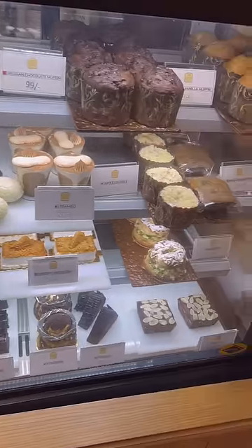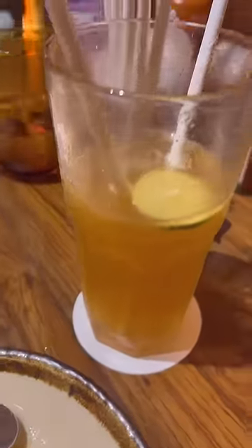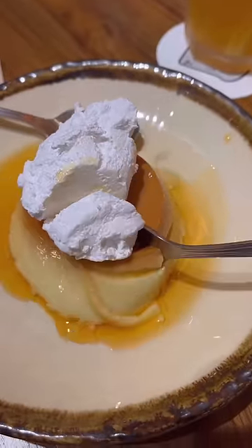For dessert they had so many amazing options and I wanted to try them all, but budget. So I got a caramel custard and this lemon iced tea for drink. It was so refreshing and the custard was so jiggly and just the perfect amount of sweetness. I really liked it.